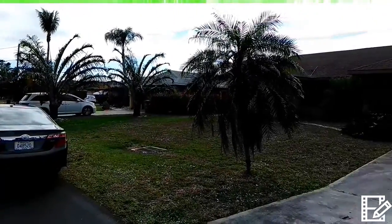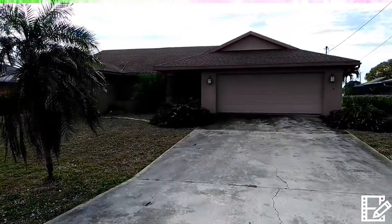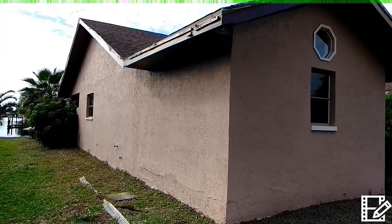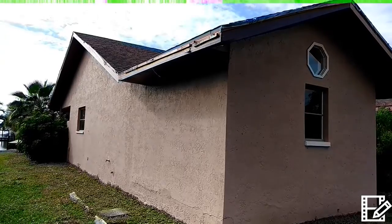Let's go ahead inside. I'm trying to give you a good overview of the front of the house. This is the south side wall.